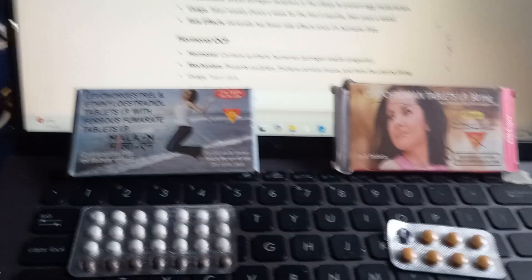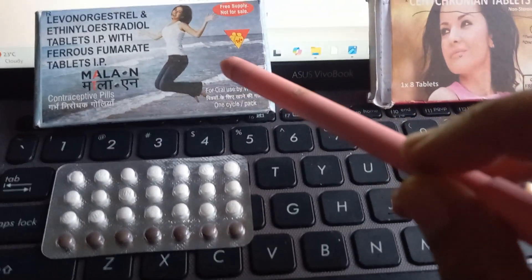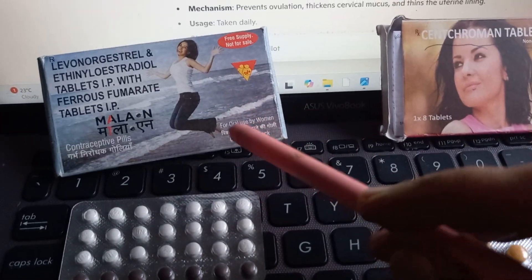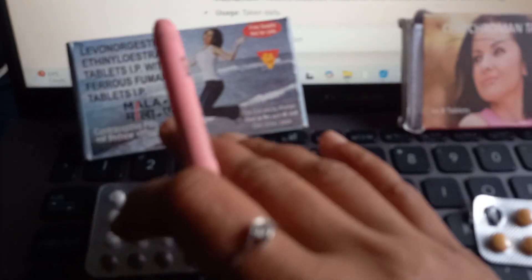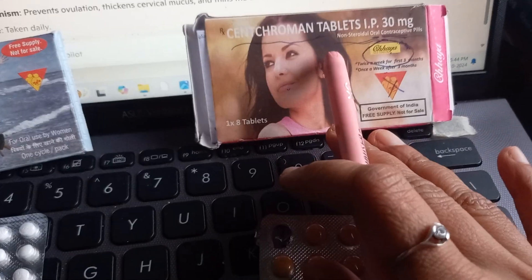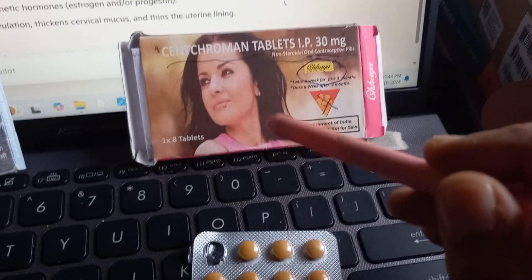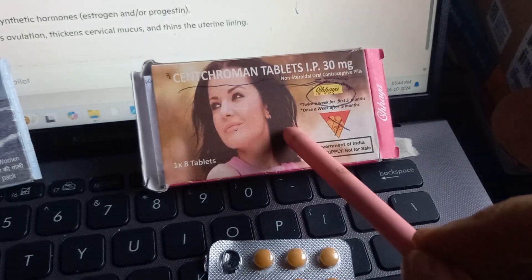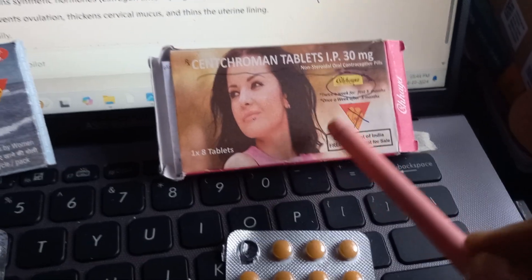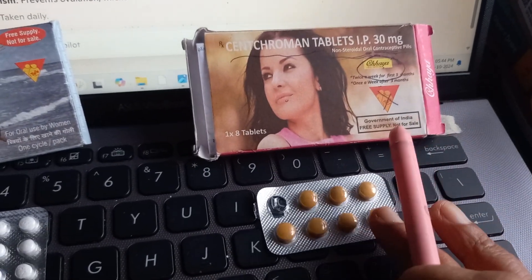Now let's focus on the mechanism of action. The hormonal OCP, being a hormone, prevents ovulation, prevents implantation, and also makes the cervical mucus thick so sperm cannot enter — it has a variety of actions. Centchroman, on the other hand, does only one thing: selective estrogen receptor modulation, or SERM. It acts as an estrogen antagonist even though it does not contain estrogen, and it ensures the uterus is not ready for implantation.